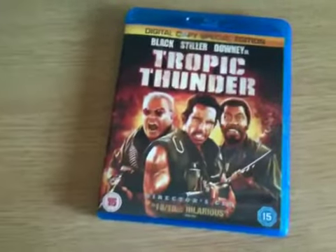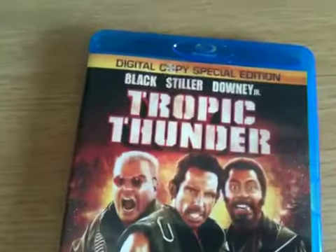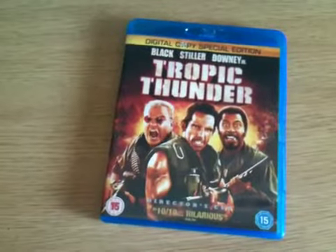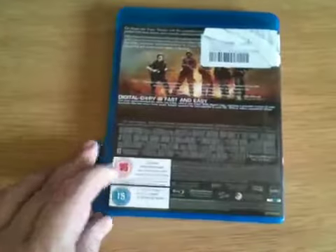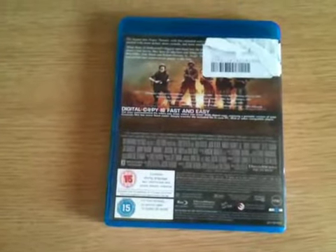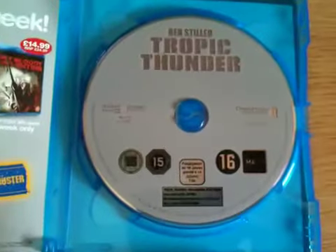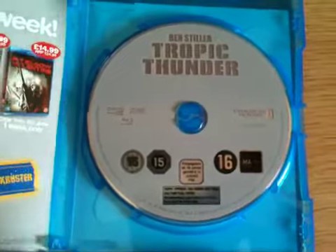Hey YouTube, it's Husey here and today I'm going to show you Tropic Thunder on Blu-ray. It also contains the digital copy with the Blu-ray. So let's start by taking a look at the front cover, flip it over to the back cover, look inside the leaflet and there's the Tropic Thunder Blu-ray disc.